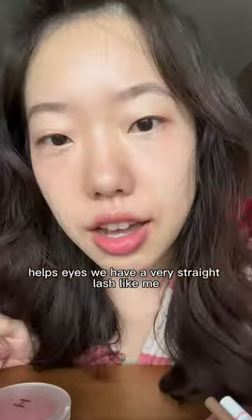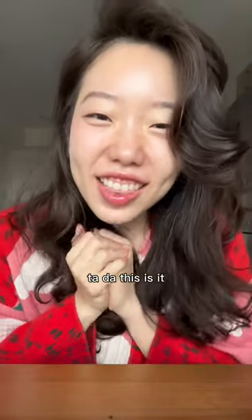It helps your eyes. If you have a very straight lash like me, this is the one that really holds. Lip liner oil — tada, this is it!